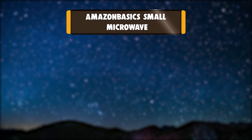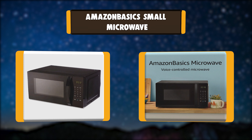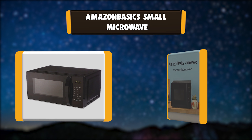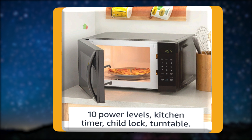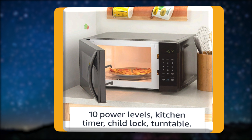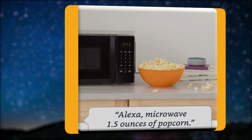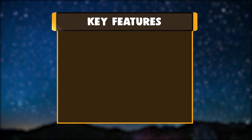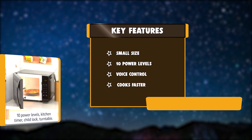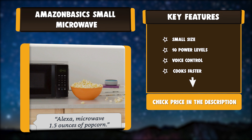Number 1: Amazon Basics Small Microwave. The Amazon Basics Microwave simplifies cooking by letting you microwave using your voice and an Echo device. Just say 'Alexa, reheat one cup of coffee,' and Alexa will start reheating with the appropriate power and time settings. Quick Cook Presets mean there's no need to guess cook times or heat levels when you're defrosting vegetables or microwaving a potato. Key features: small size, 10 power levels, voice control, cooks faster.